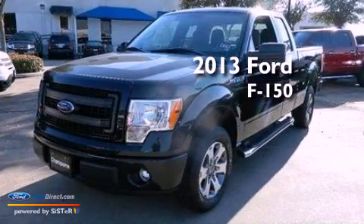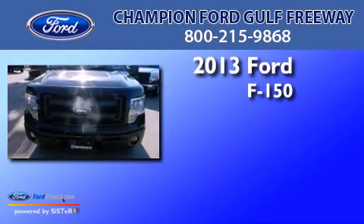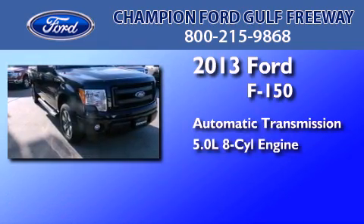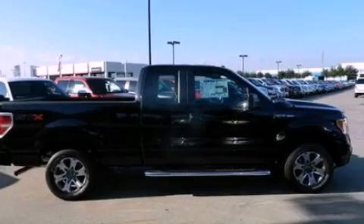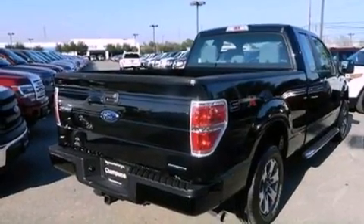This is a brand new 2013 Ford F-150. This truck has an automatic transmission and a 5.0-liter V8. Features include traction control and stability control systems, side curtain airbags, door reinforcement beams, and an auxiliary power outlet.